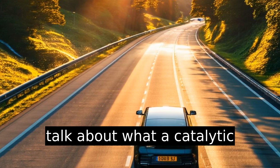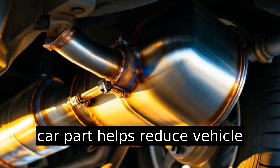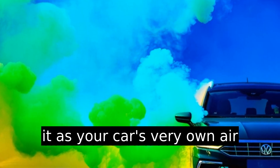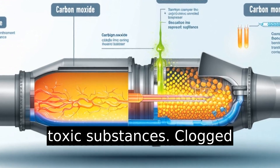Firstly, let's talk about what a catalytic converter does. This integral car part helps reduce vehicle emissions significantly. Imagine it as your car's very own air filter, converting harmful gases like carbon monoxide into less toxic substances.